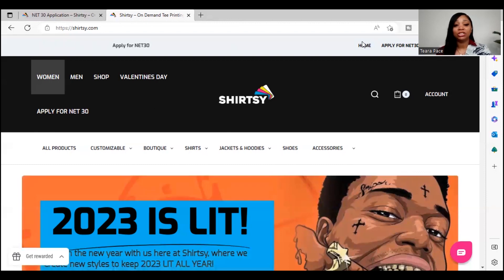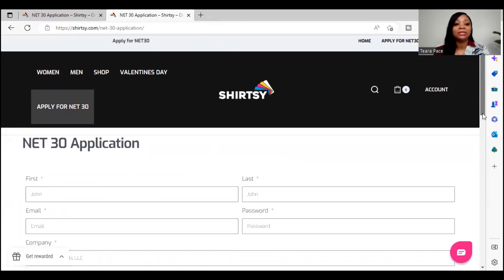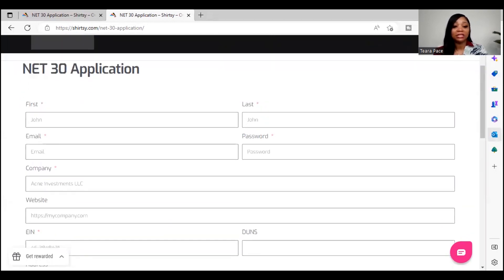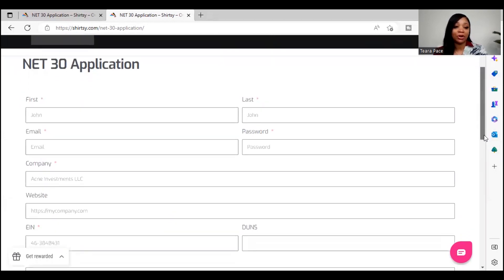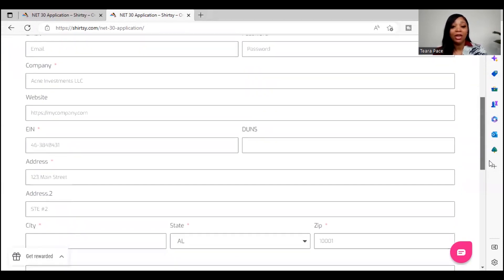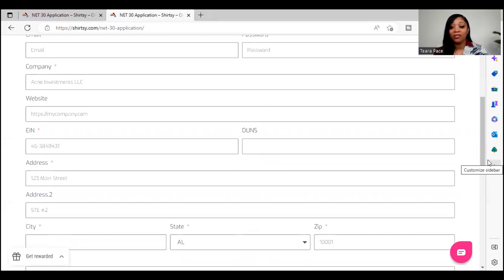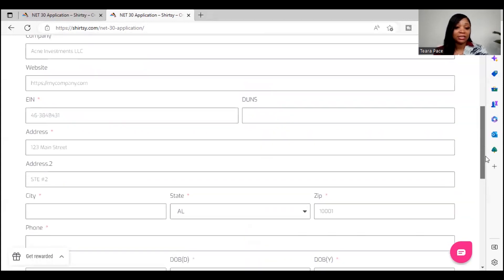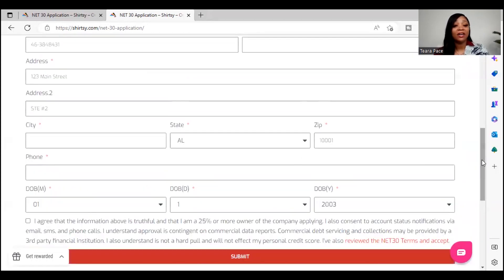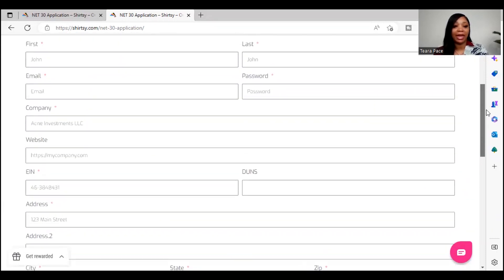Before we get into it, let's go ahead and see exactly what you need in order to apply for this net 30 account. Once you're on the website and you choose the net 30 application, they're going to ask for your first name, last name, email, password, company's name, website if you have one, your EIN number, your Dun & Bradstreet number if you have that, your address, city, state, zip code, your business phone number, and your date of birth. That's all you will need to apply.